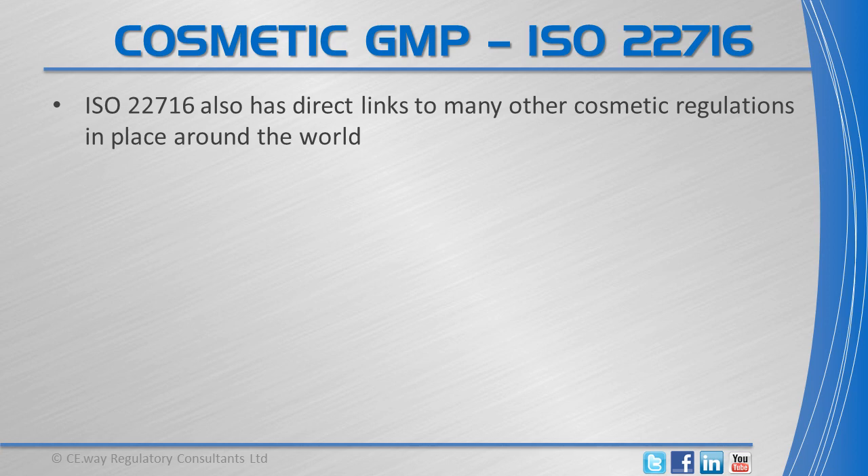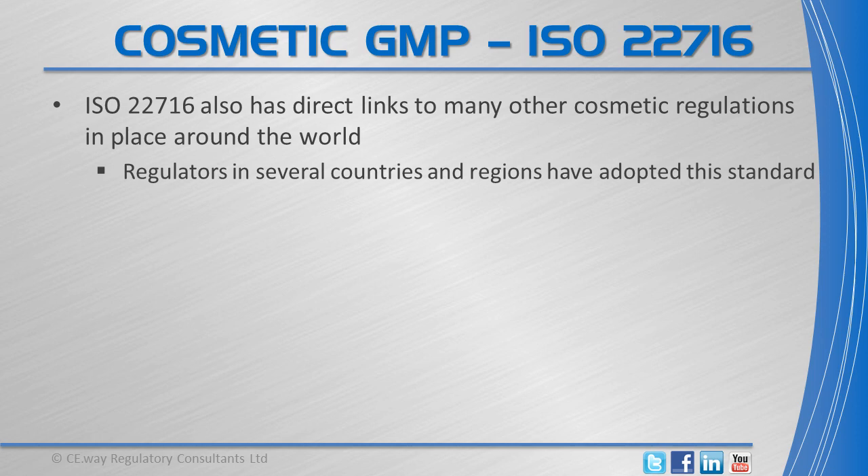ISO 22716 also has direct links to many other cosmetic regulations in place around the world, as the regulators in several countries and regions have adopted this standard.